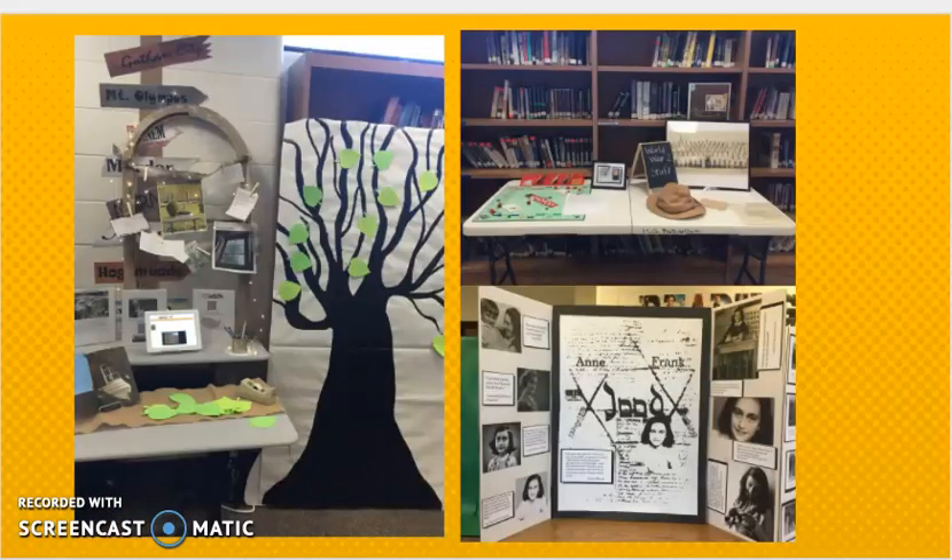You can also do events in libraries like this. For instance, we did an Anne Frank day where we immersed the students in the culture of the Anne Frank era. We had food, interactive games, and things for them to touch. It was a really good day.